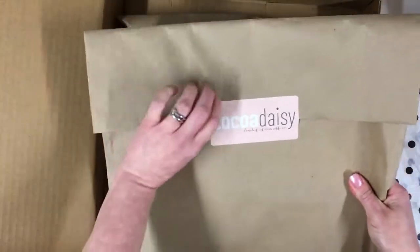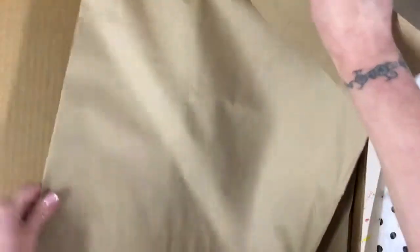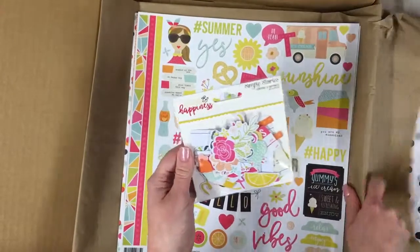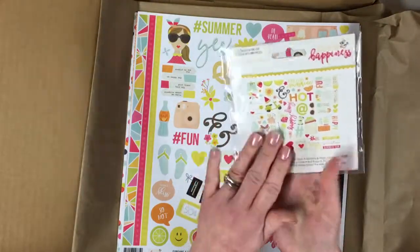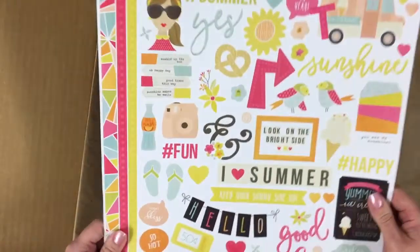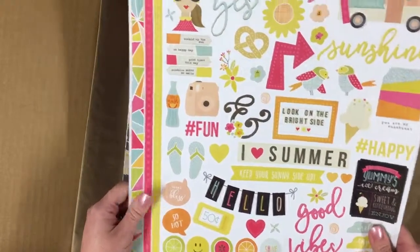Every month there are add-ons that you can choose from and buy in addition to your kits. These go on sale on the first of the month, but if you already subscribe you get access to the add-ons beforehand. So this is what I chose this month: the Simple Stories 'Sunshine and Happiness' bits and pieces, because I love lots of bits and pieces when I'm scrapbooking. Another 12 by 12 sticker sheet from Simple Stories — very me, I'm really happy about that.